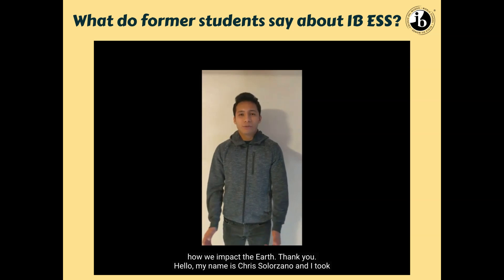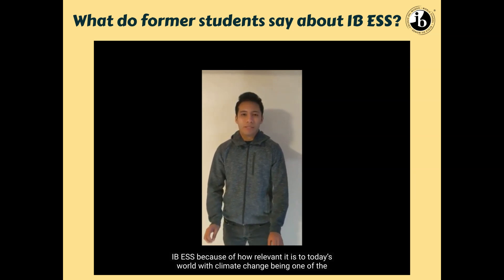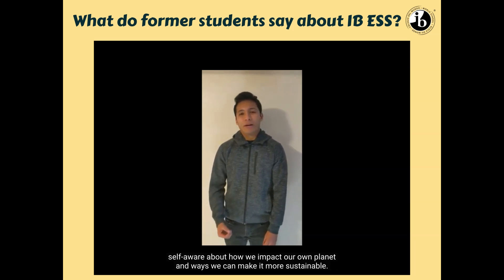Hello, my name is Chris Lorzano, and I took IB ESS because of how relevant it is in today's world, with climate change being one of the biggest issues that we're facing. I recommend it because of how it makes us more self-aware of how we impact our own planet and the ways we can make it more sustainable.